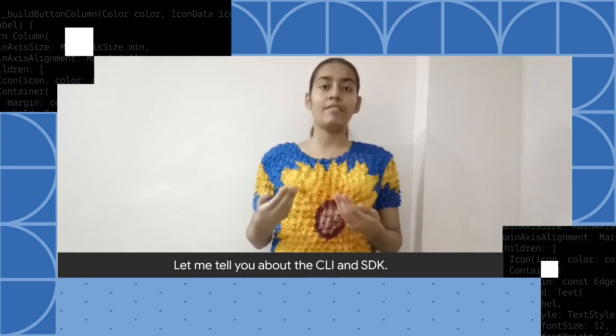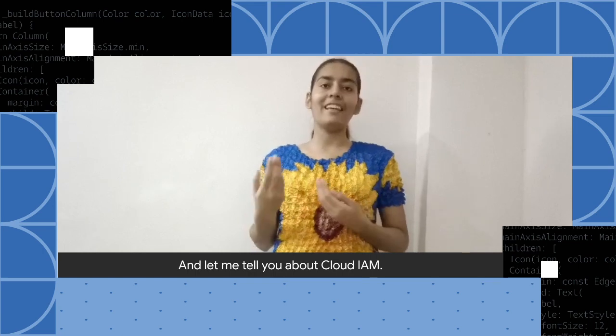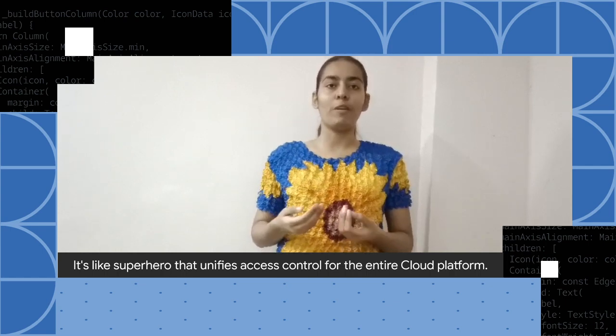Let me tell you about the CLI and SDK — it made managing data a breeze for me. And Cloud IAM is like a superhero that unifies access control for the entire cloud platform. It's a superpower.